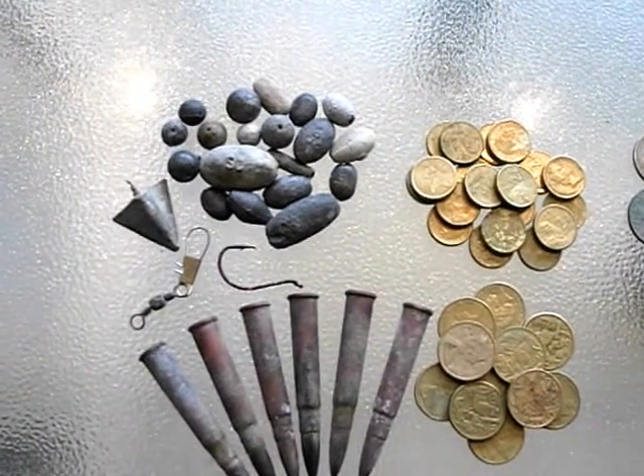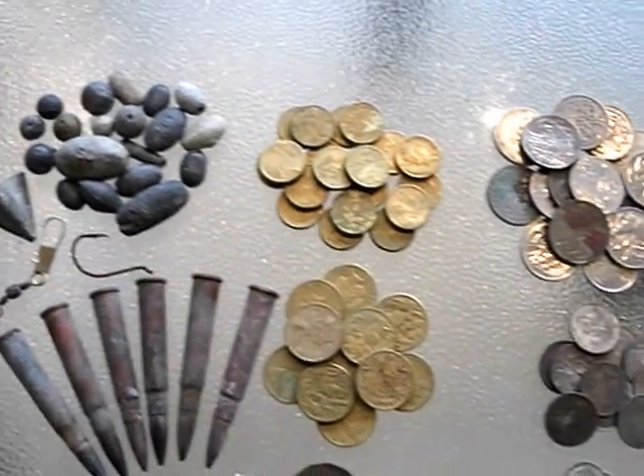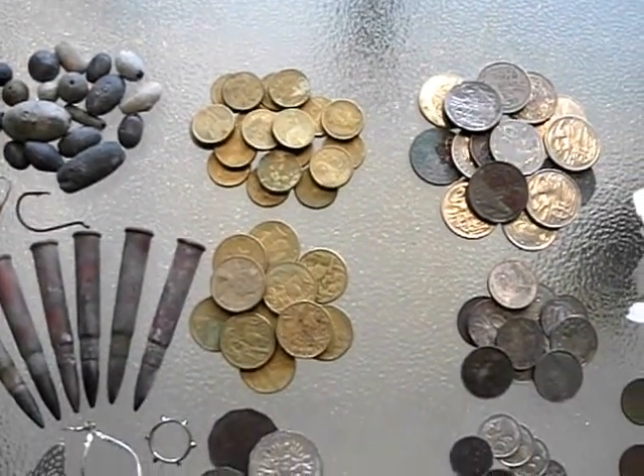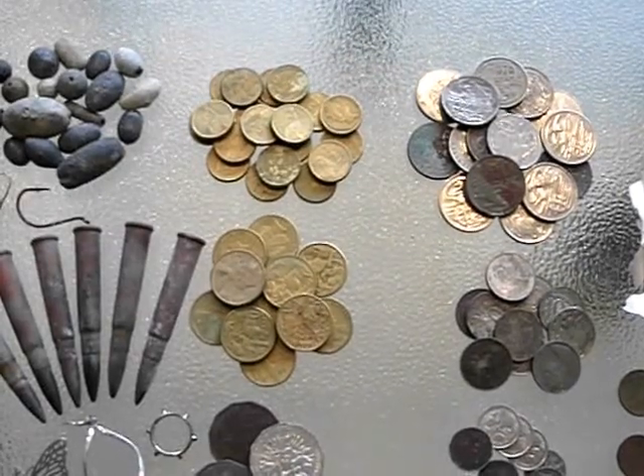Always dig plenty of lead at the beach and I must have kilograms of that stuff now, but I'm happy to dig it. Been doing really well on the one and two dollar coins. I've dug more two dollar coins than any other denomination.